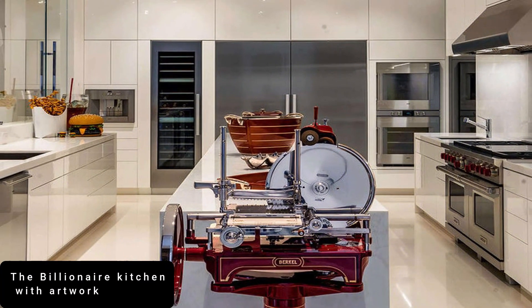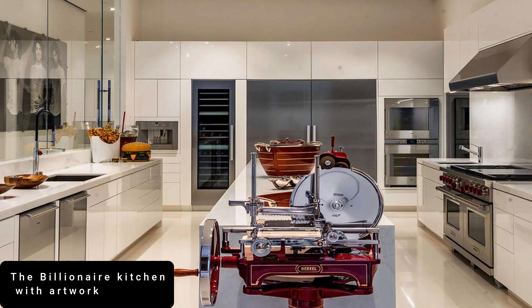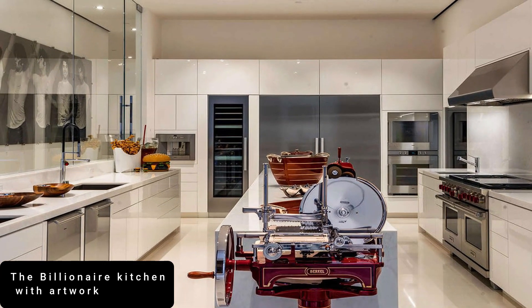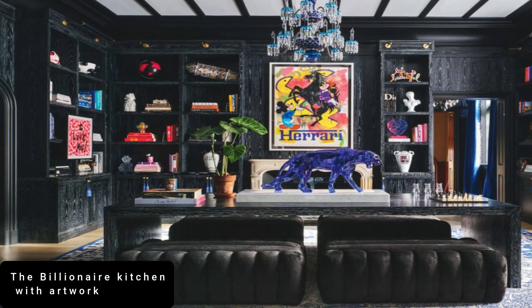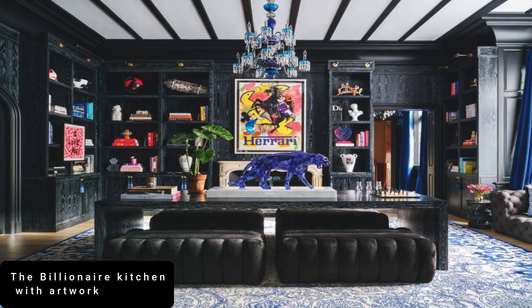Standing at number 12 is the Billionaire Kitchen with Artwork. One of the things that captivates my attention about this luxurious kitchen is the amazing artworks. At first glance, this kitchen doesn't look too out of the ordinary, but it is actually worth a fortune.